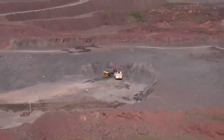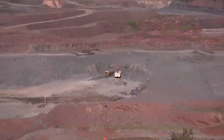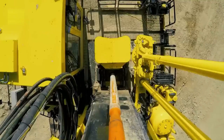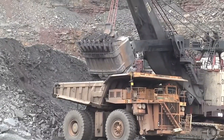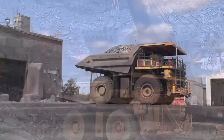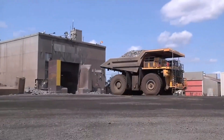Some of the latest Komatsu drill machines used for mine creation are now available with auto-digging features. Similarly, some bulldozer models have auto-loading features, improving overall productivity while reducing the workload of operators.